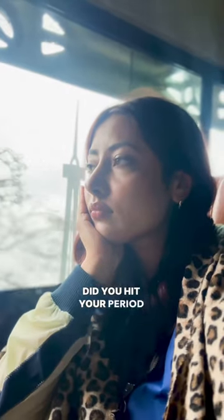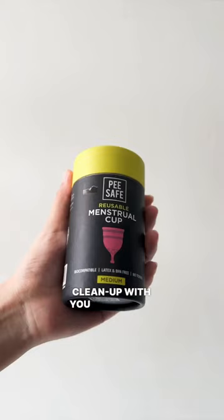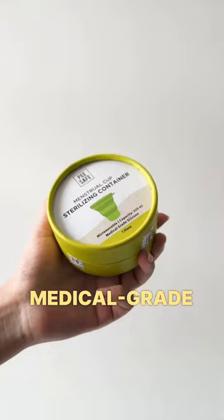Did you hit your period right before that trip you were planning to go to? Don't worry, carry your cup and your cup's clean-up with you and travel carefree. These reusable menstrual cups are the most economical menstrual product so far. The cup is made of 100% medical grade silicone and provides up to 12 hours of protection.